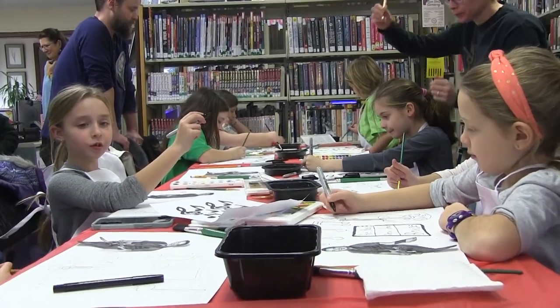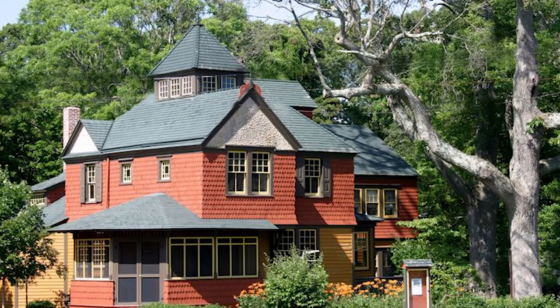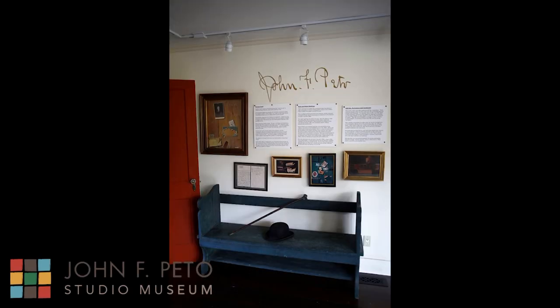This program is run on behalf of the John F. Pito Studio Museum in Island Heights, New Jersey. The museum displays the artwork and memorabilia of the former artist John F. Pito in the home he used to live in.